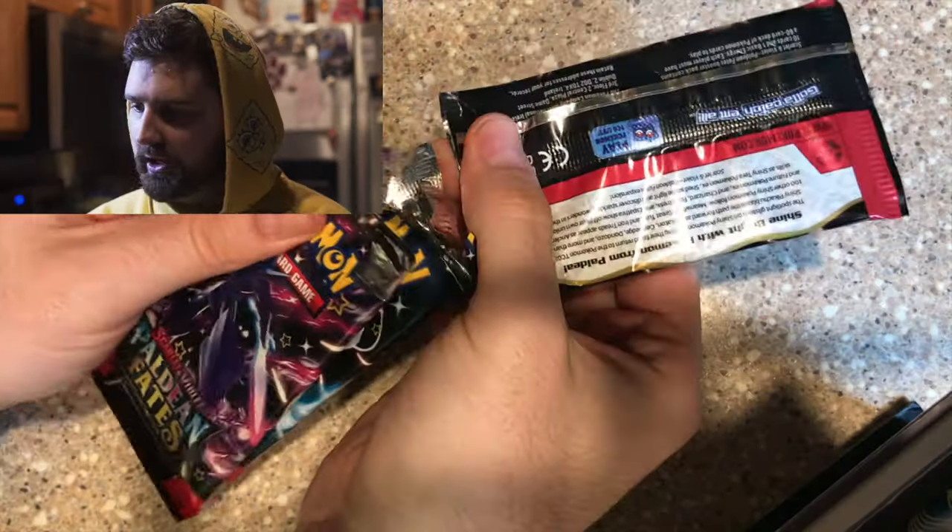Alright, we are going to bust out this beauty. This is the Paldean Fates 3-pack — the newest Paldean Fates product on the market. This is the Goodwill exclusive. I am just pretty pumped that I was able to get my hands on one of these bad boys. So let's tear into this.